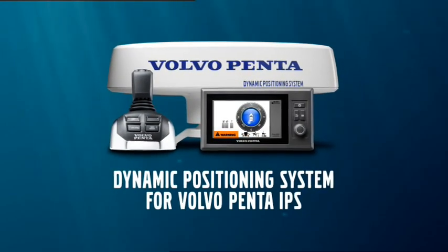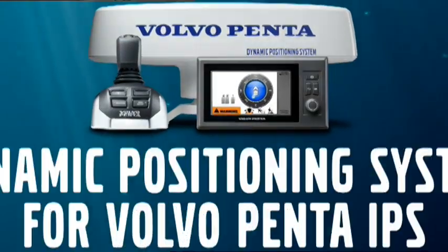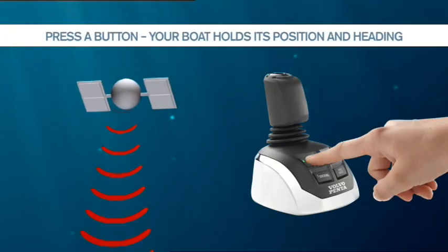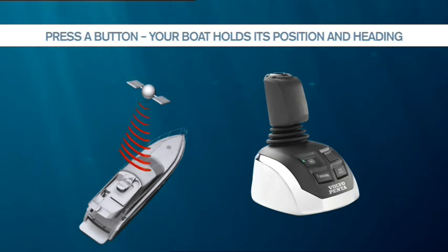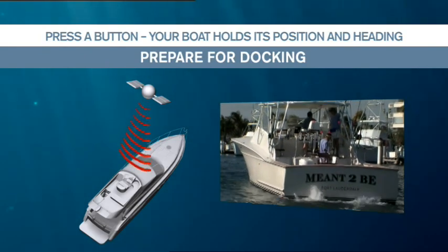Dynamic Positioning System, an EVC feature from Volvo Penta. With a Dynamic Positioning System, you will be able to say goodbye to problems with drifting away and unsteady positioning. With a single press of a button, the boat will hold its position and heading perfectly, no matter the current or wind speed.